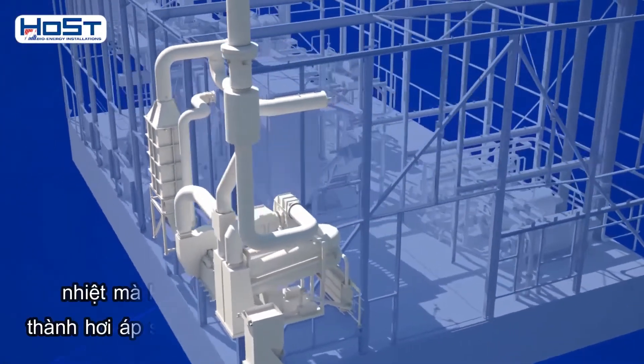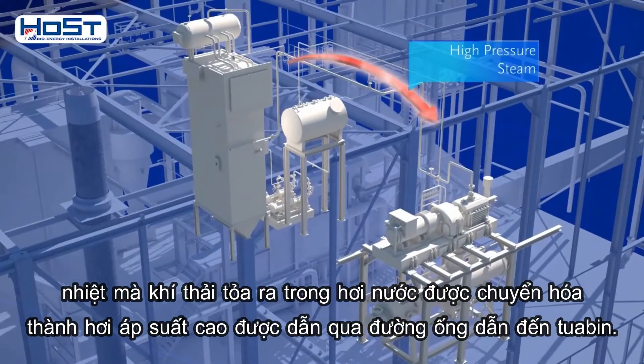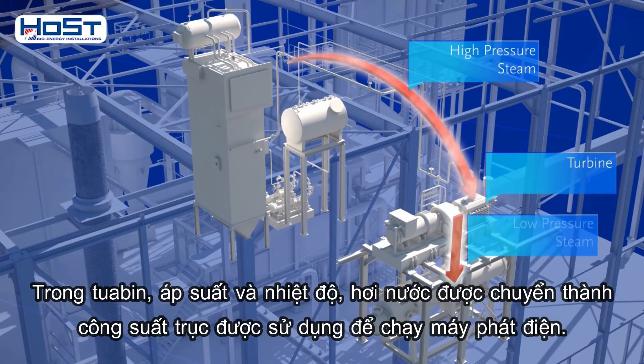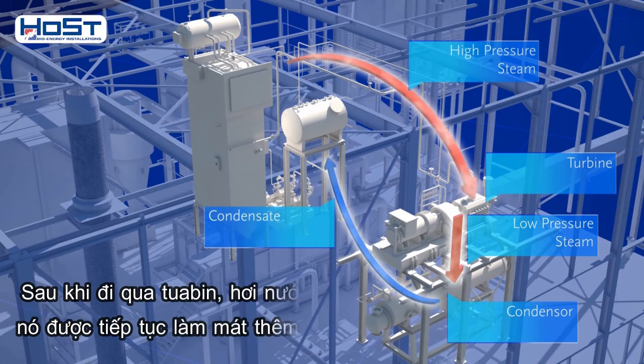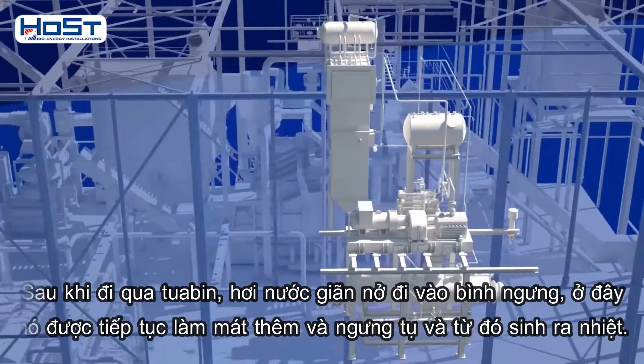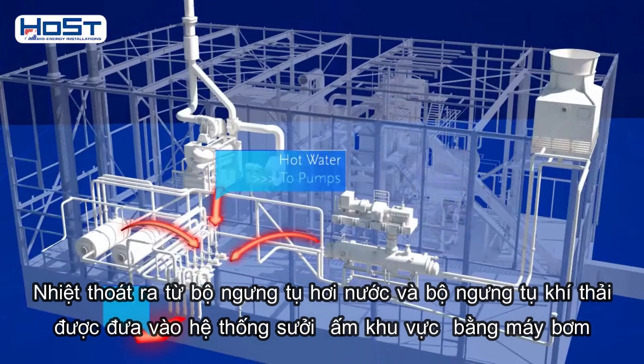The heat the flue gases have given off in the steam boiler is transformed into high-pressure steam, which is led through a pipeline to a turbine. In the turbine, the pressure and the temperature of the steam are converted into shaft power output that is used to drive a generator. After the turbine, the expanded steam enters a condenser, where it is cooled further and condenses, thus generating heat. The heat released from the steam condenser and the flue gas condenser is introduced into the district heating system by means of pumps.